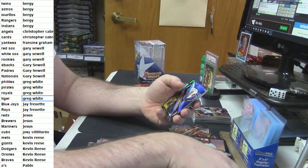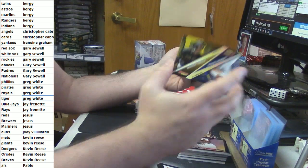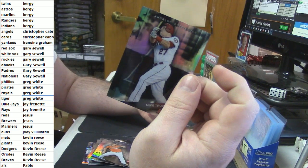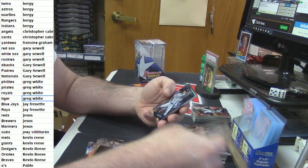I've only pulled like four of the veteran cards — not many at all. Hey, there you go — Mike Trout Refractor. It's been pulled, folks. Everybody can rest easy.